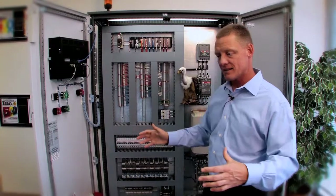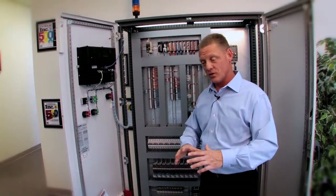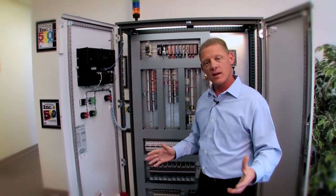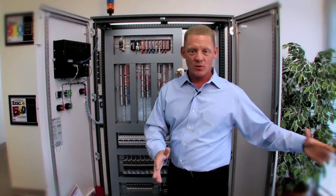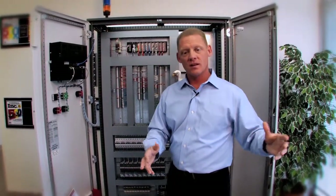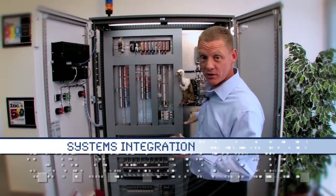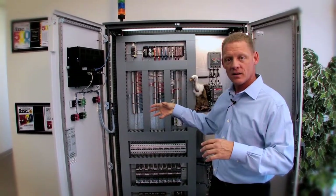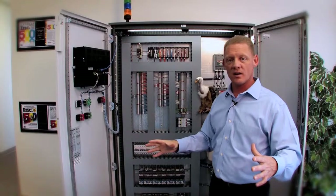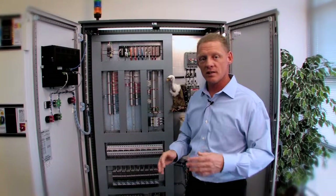A lot of times, as a machine gets older it starts to break down more often — the electronics are aging, maybe it's too slow, you're dealing with old technology. But it's a great machine. Think of it like a 1964 Mustang: you don't want to just throw it away, you want to rebuild it. That's the fourth thing we do — our systems integration group. We can go in, gut that old control cabinet, design a new system with all the newest electronics.